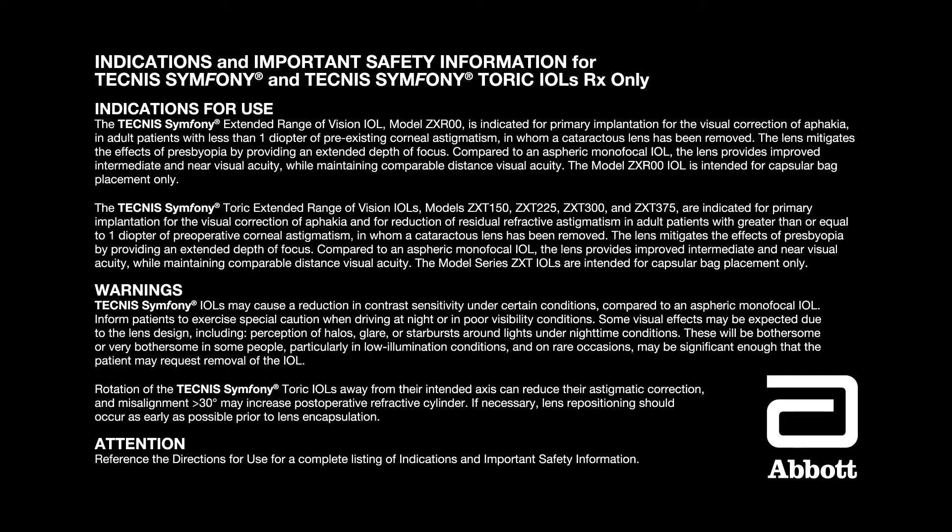Indications and important safety information for Technis Symphony and Technis Symphony TORIC IOLs. Rx only. The Technis Symphony IOL model ZXR00 is indicated for primary implantation for the visual correction of aphakia in adult patients with less than one diopter of pre-existing corneal astigmatism in whom a cataract lens has been removed. The lens mitigates the effects of presbyopia by providing an extended depth of focus. Compared to an aspheric monofocal IOL, the lens provides improved intermediate and near visual acuity while maintaining comparable distance visual acuity.